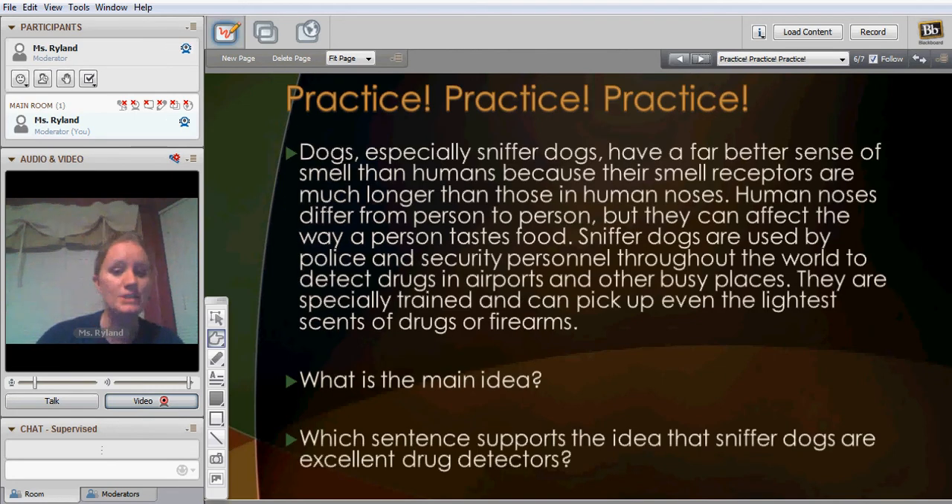Let's go ahead and read an excerpt, and then we'll answer some questions. Dogs, especially sniffer dogs, have a far better sense of smell than humans because their smell receptors are much longer than those in human noses. Human noses differ from person to person, but they can affect the way a person tastes food. Sniffer dogs are used by police and security personnel throughout the world to detect drugs in airports and other busy places. They are specially trained and can pick up even the lightest scents of drugs or firearms.